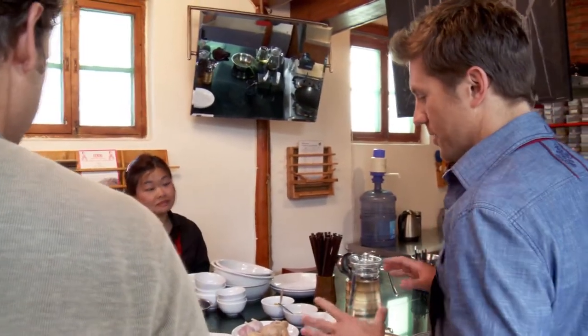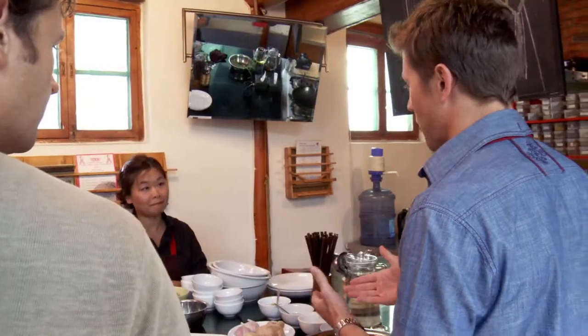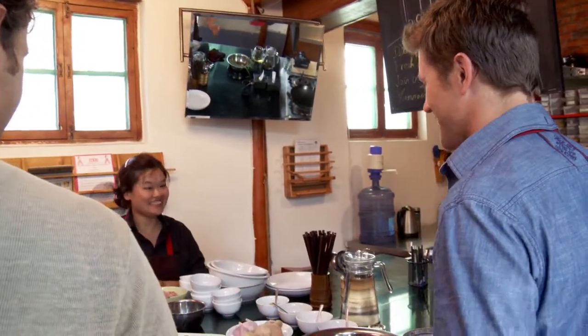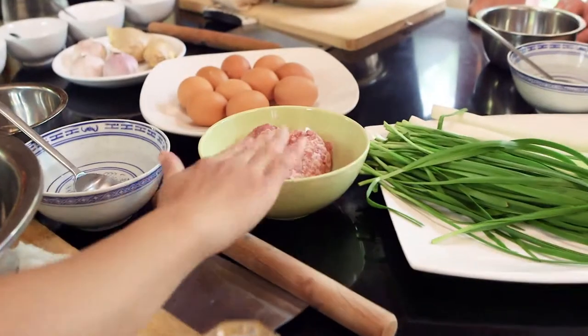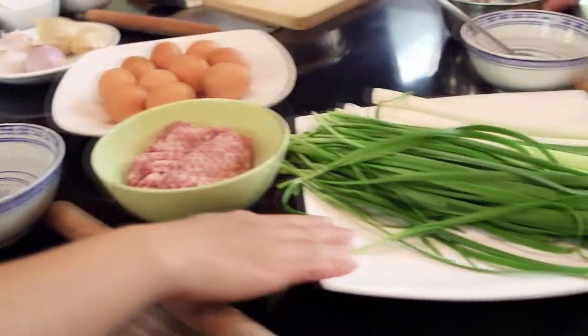Dumplings are a very traditional Chinese dish. From what I understand, they can be eaten as an appetizer, a main course, or even breakfast. It looks like some very basic ingredients here, so this is something we can actually take home and make back in the States. In China, we eat a lot of pork, so we use minced pork together with garlic chive or leek.